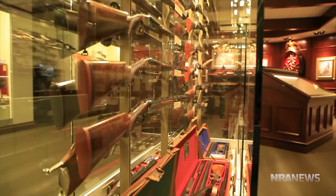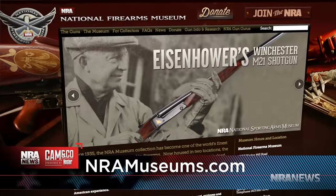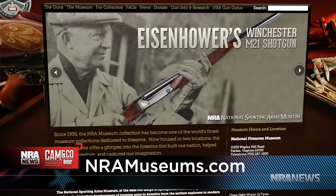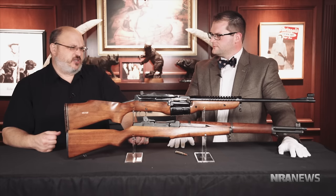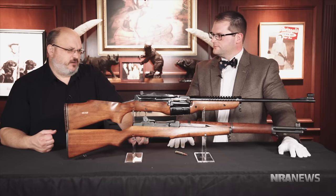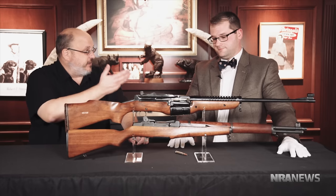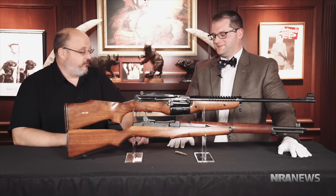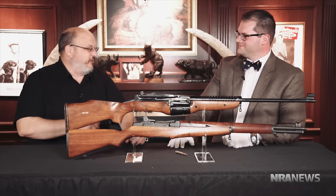If you can't come see us in person, you can go to www.nramuseums.com and see all the firearms we have on display in our online galleries. If you are in the DC area, get over to Fairfax, Virginia, NRA headquarters and do the two-for — come to the museum. Or do the three-for — we also have a cafe and a range. Awesome, Andrew — thanks so much for what you do and thanks for being on Curator's Corner.